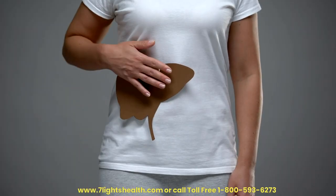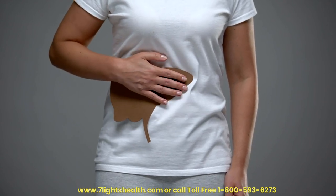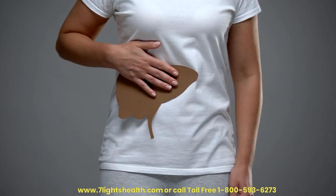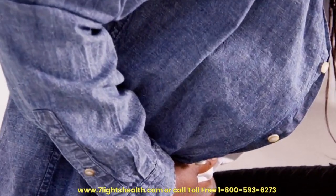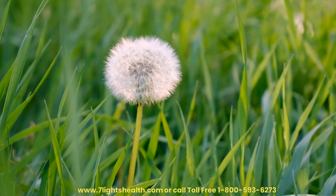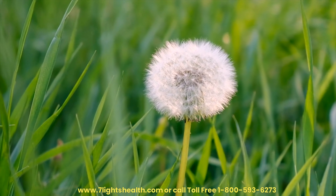Liver disease accounts for 2 million deaths annually and is responsible for 4% of all deaths — 1 out of every 25 deaths worldwide. Approximately two-thirds of all liver-related deaths occur in men. The most common causes of cirrhosis worldwide are related to viral hepatitis, alcohol, and non-alcoholic fatty liver disease. In this video, we will explore 10 key benefits of dandelion for liver health, supported by scientific research.